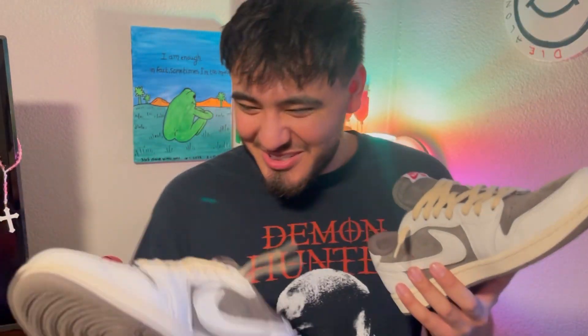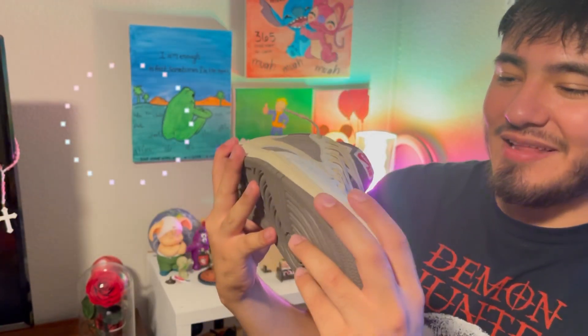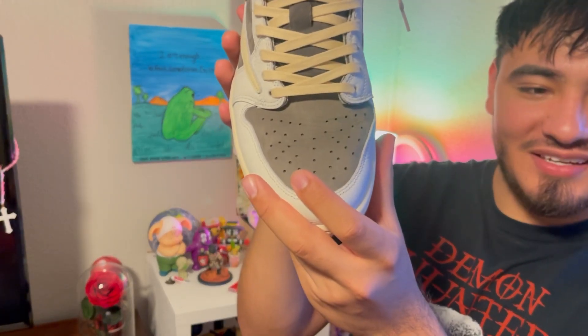I've always felt Travis Scotts are really overhyped in my opinion, but now that I have these in hand, honestly my opinion has completely changed. That new shoe smell — definitely worth the money and the hype, you can't go wrong with the nice little Reverse Mocha colorway. On the toe box we got that nice little brown suede, it's not too dark and not too light. I wonder if it's nubuck — I think it's nubuck.